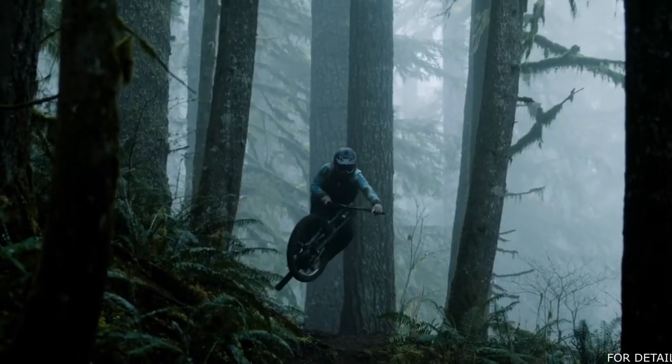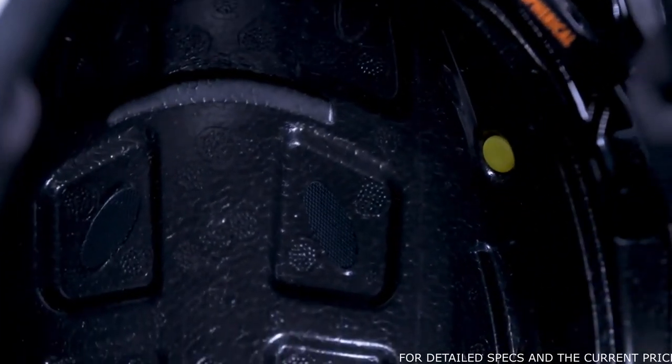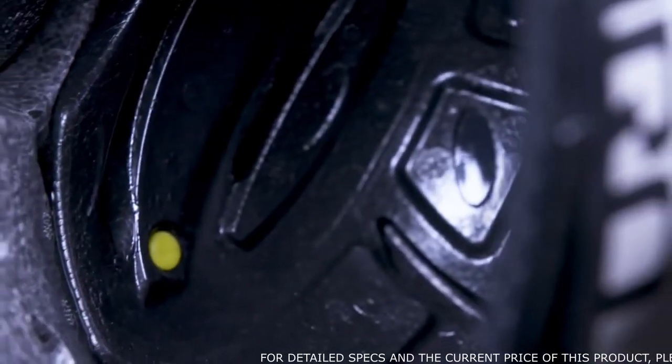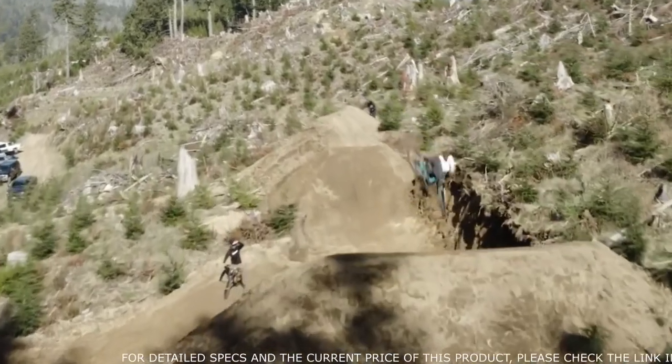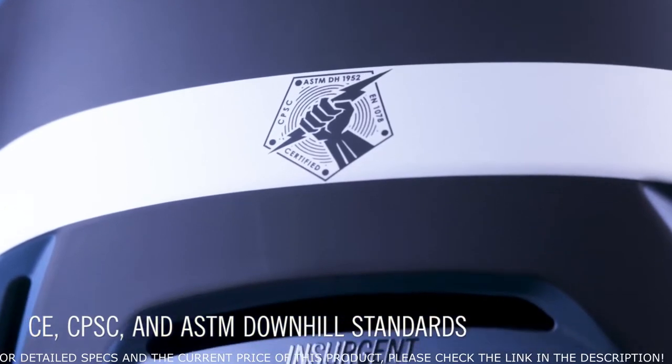The outer layer is EPS, which is well-suited to high-speed crashes, while the inner layer is a lower-density EPP foam with rebound characteristics to address low-speed, roll-around-in-the-dirt type spills. Insurgent meets or exceeds relevant CE, CPSC, and ASTM downhill standards.